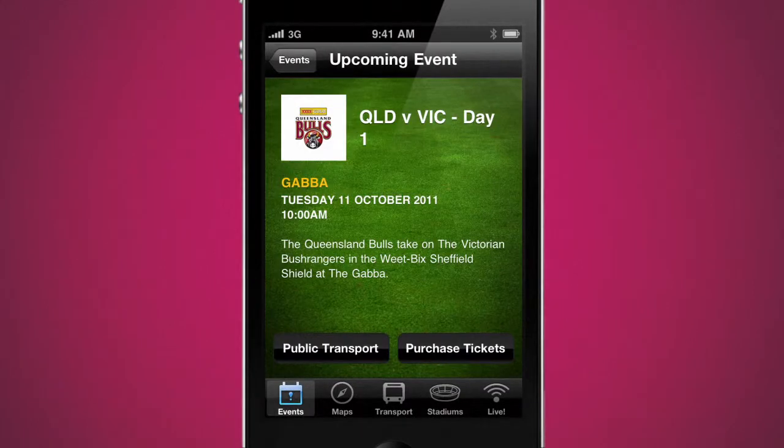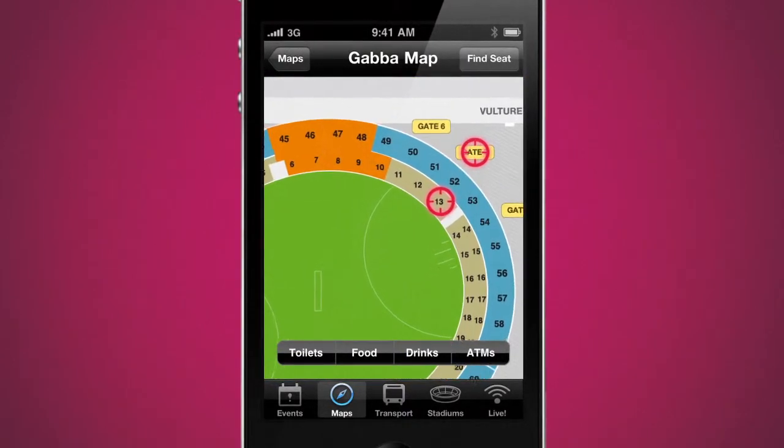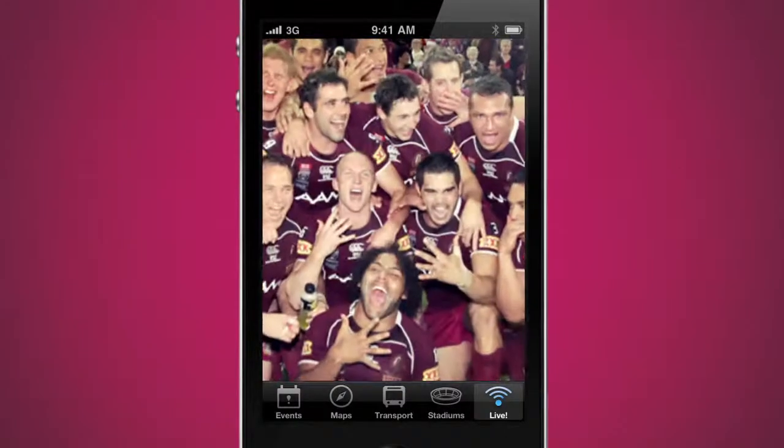It puts information about the latest events at your fingertips. Find your gate, your seat, the nearest bar, ATM, even the nearest loo. You can even find your way home, so you'll spend less time getting lost and more time soaking up the action.